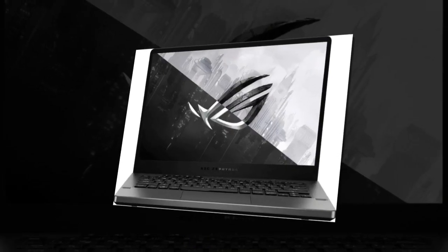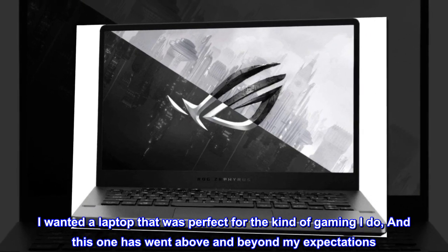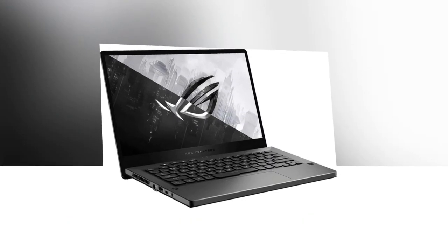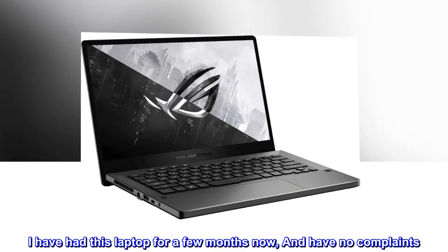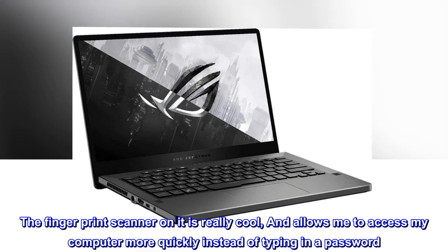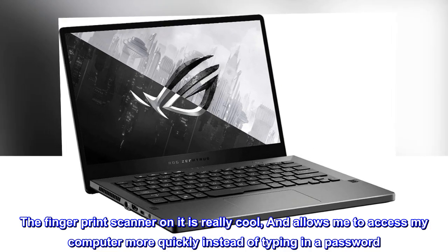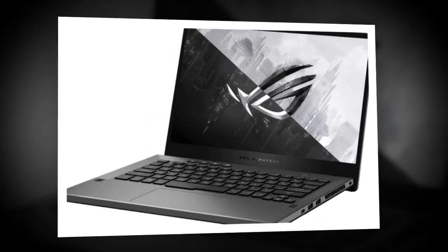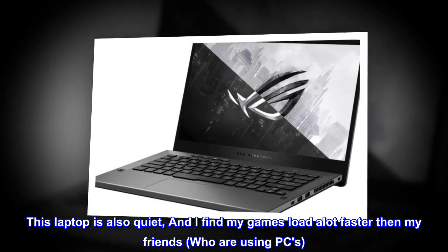Perfect laptop. I wanted a laptop that was perfect for the kind of gaming I do, and this one went above and beyond my expectations. I've had this laptop for a few months now and have no complaints. The fingerprint scanner is really cool and allows me to access my computer more quickly instead of typing in a password. This laptop is also quiet, and my games load a lot faster than my friends who are using PCs.